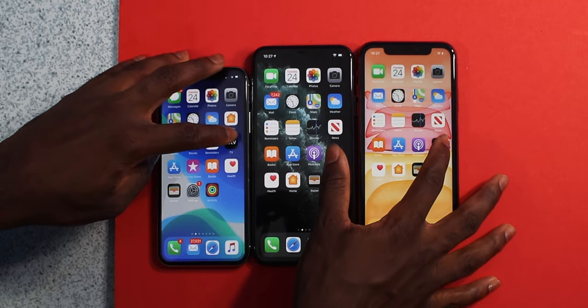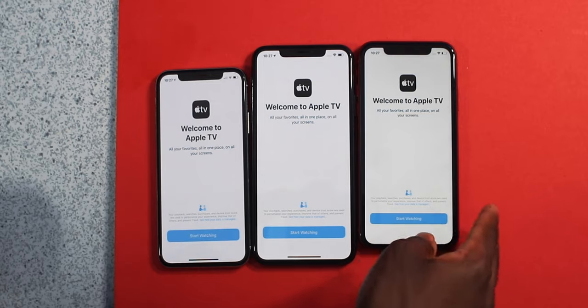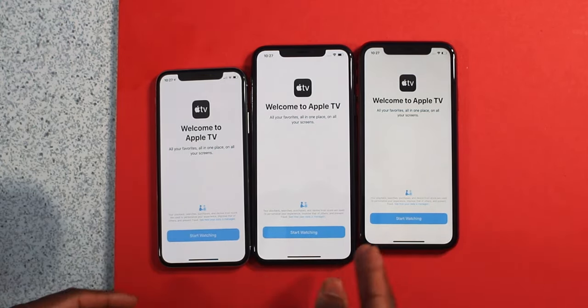Apple TV — two, one, go. So it loaded from iPhone 11, to iPhone 11 Pro Max, then the iPhone 10. You guys can also see the screen size difference — you have more text on the screen with the larger display.